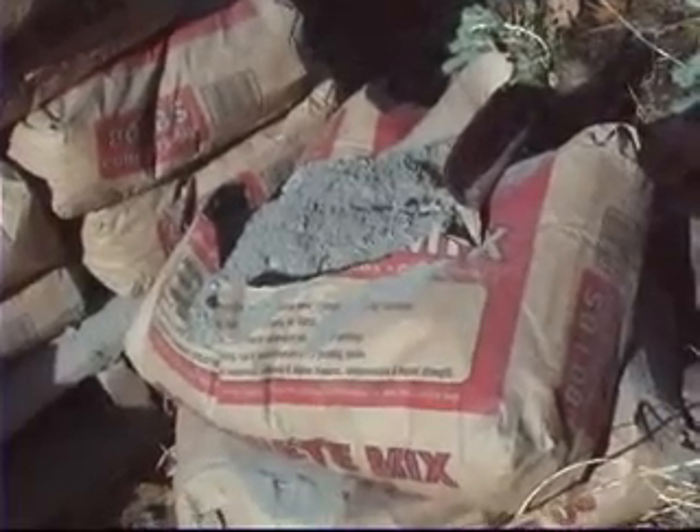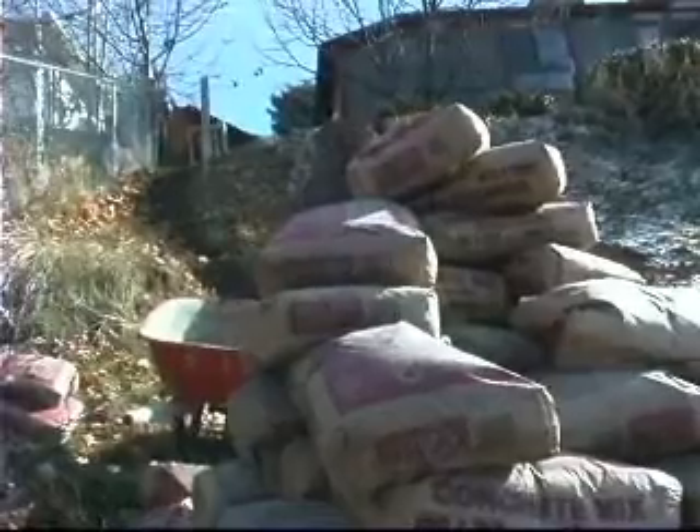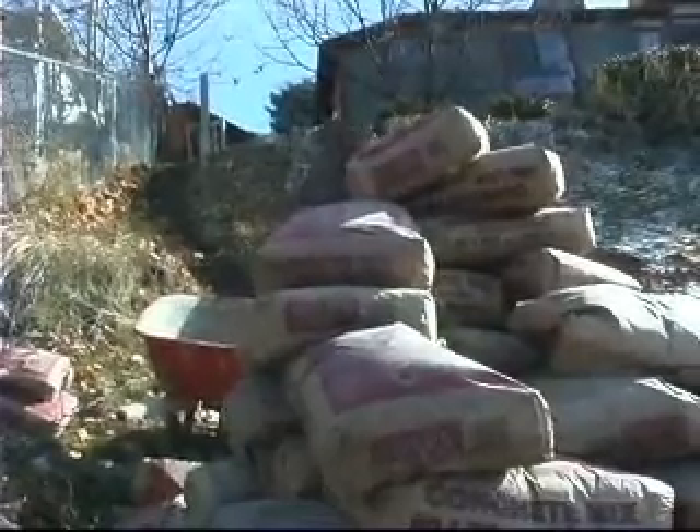Only one bag of concrete broke. The system worked. Now the most difficult and dangerous part of the operation.